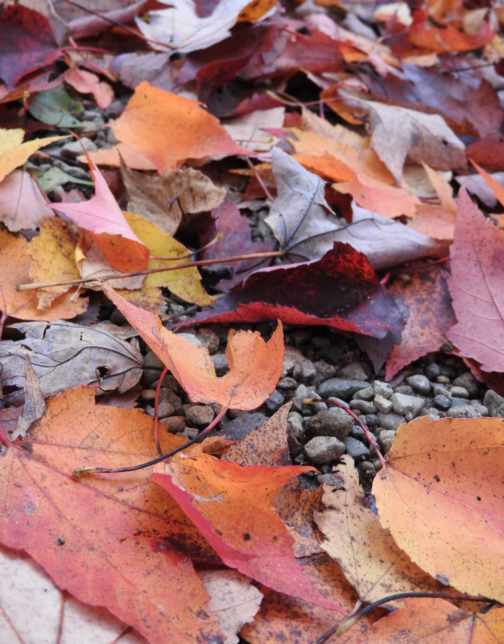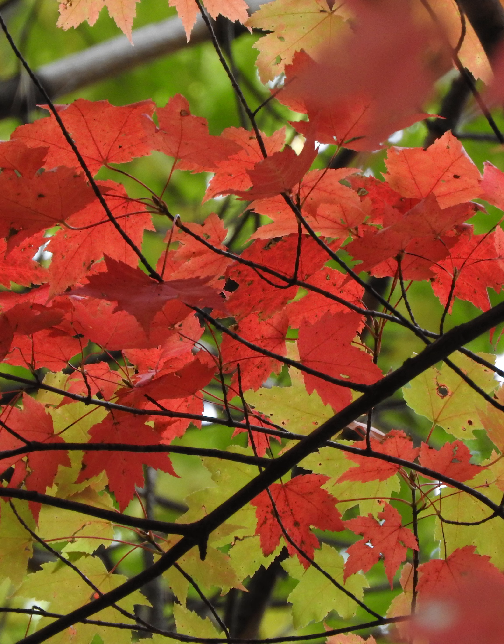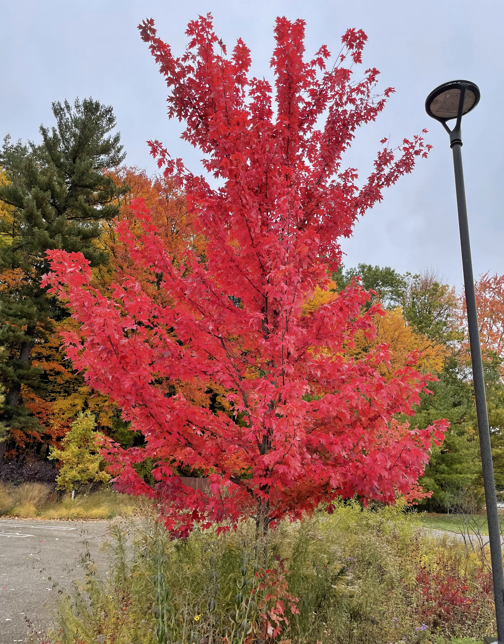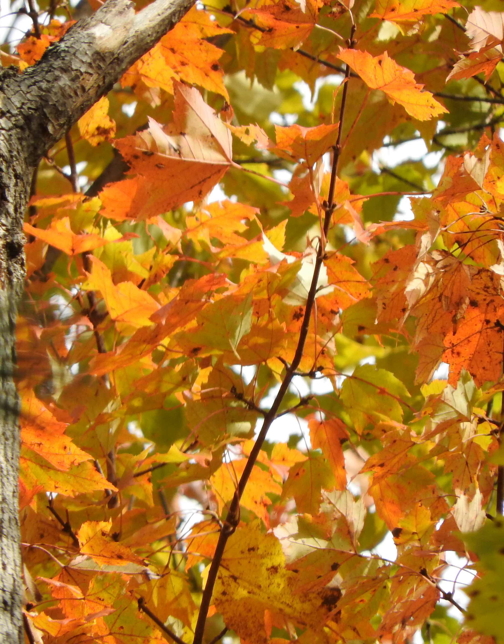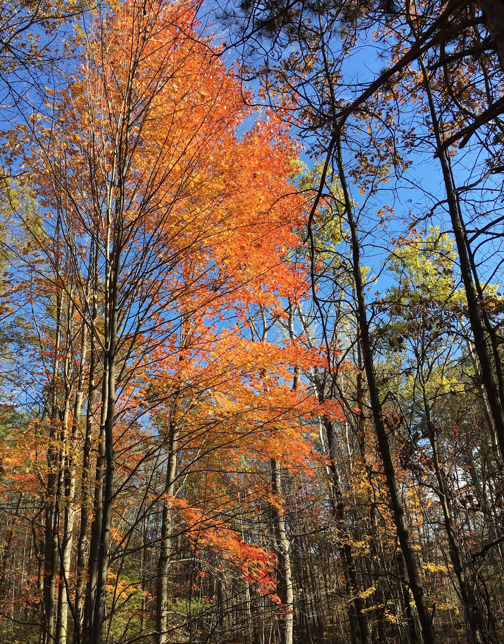I wanted to share some different species this time for us to enjoy. One of the brightest and most prevalent fall colors around Midland, Michigan is red maple, Acer rubrum. It can go from green to yellow to that very vibrant red color — one of the first fall colors that we pick up here.